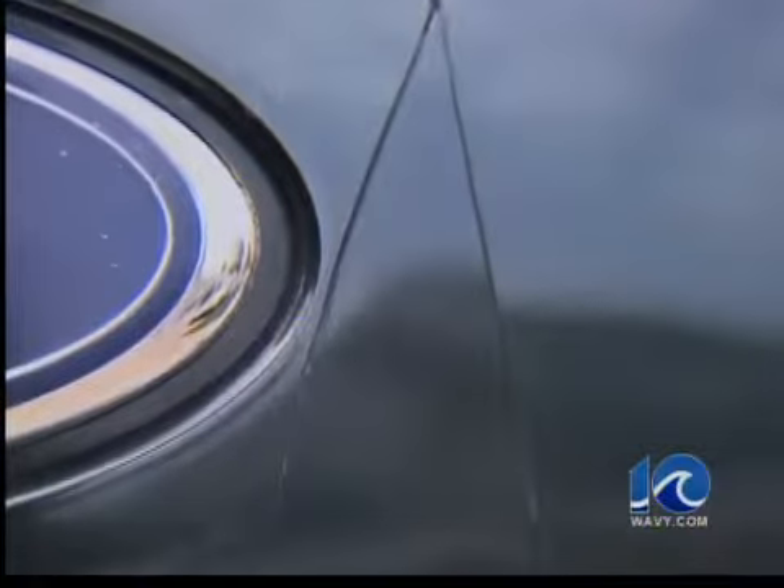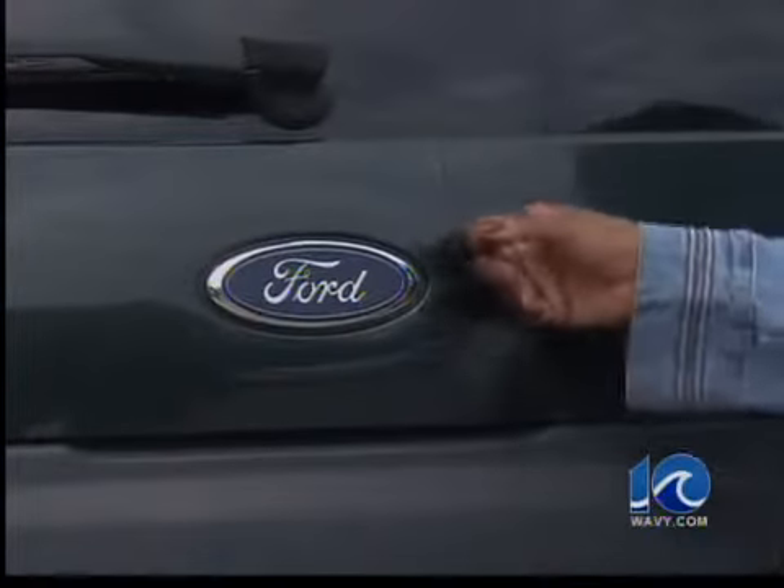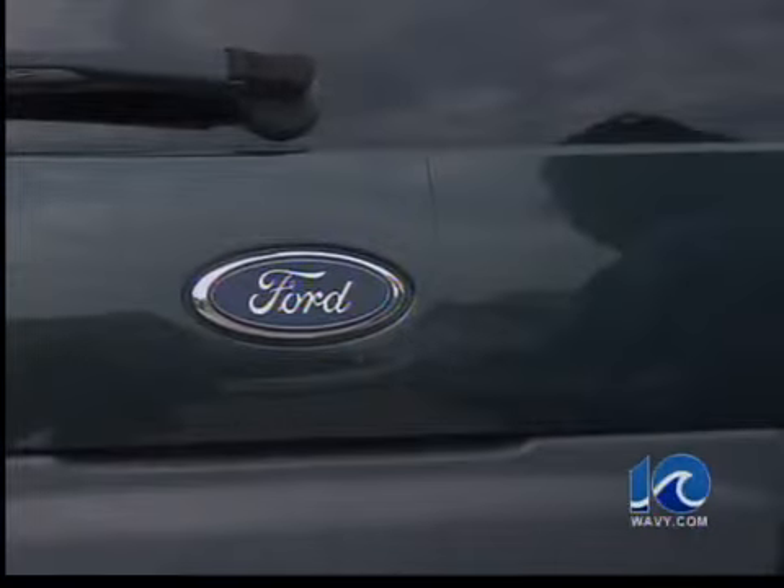Tonight, 10 On Your Side digs deeper into why hundreds of SUV owners are discovering a problem with their vehicle's liftgate. Ford says the cracks are appearing in Fords, Lincoln, and Mercury's from the year 2002 to 2005. The vehicles are often out of warranty. Since there's no recall, drivers are having to dig into their pockets if they want the problem fixed.